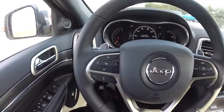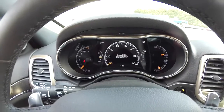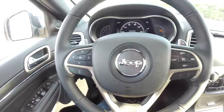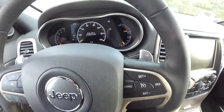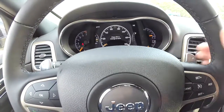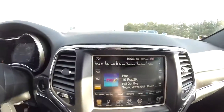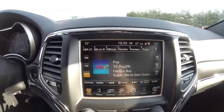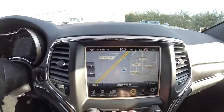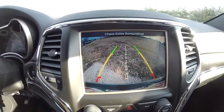Panning through the interior, this vehicle has controls on the steering wheel for your multi-view reconfigurable instrument display. You also have Uconnect Bluetooth and voice recognition and cruise control. Paddle shifters allow manual shiftability of the 8-speed automatic — downshift and upshift. The Uconnect 8.4-inch touchscreen display includes Garmin-based navigation. It also has a reverse camera with guidance lines that work in conjunction with the ParkSense.